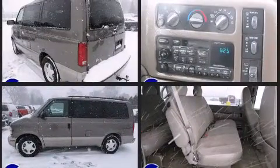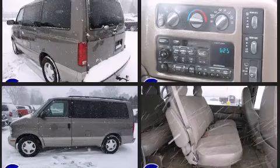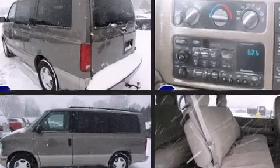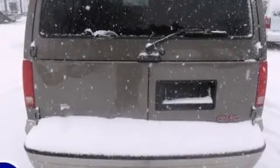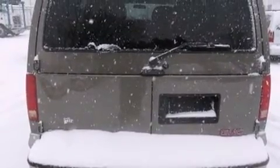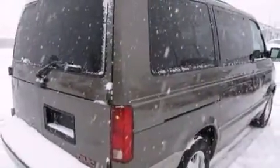It distinguishes itself from the competition with features such as variably intermittent wipers, fully automatic headlights, and air conditioning. Storage solutions are integrated throughout the interior, demonstrating thoughtful attention to detail.